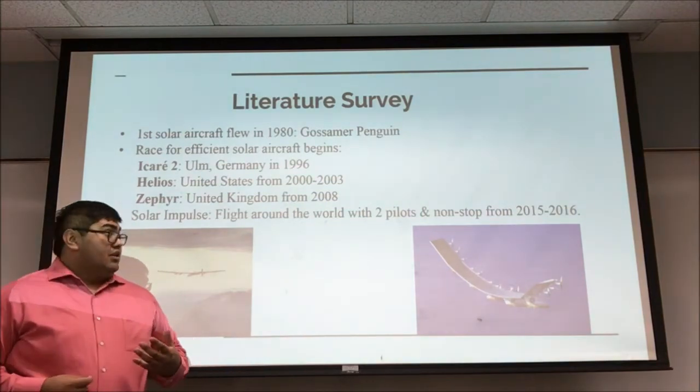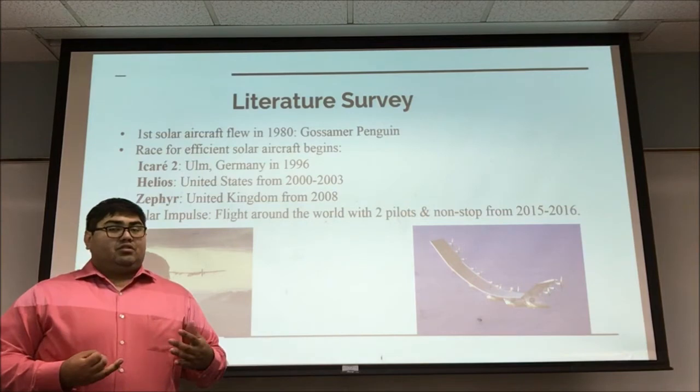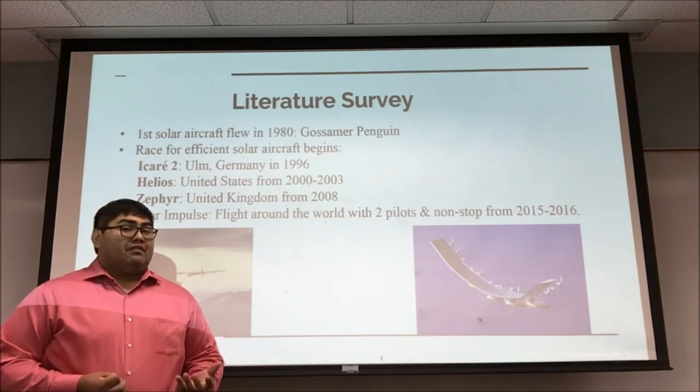Today we have the Solar Impulse, which was able to fly around the world, had two pilots in it while it was flying, and ran nonstop for five days and five minutes.